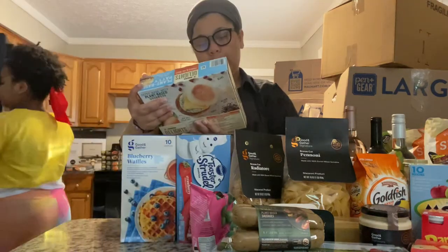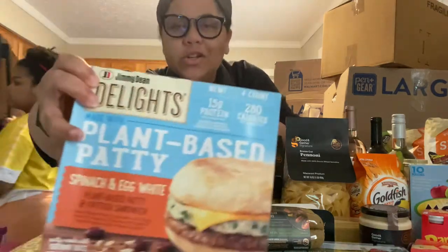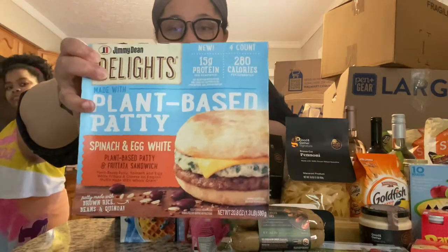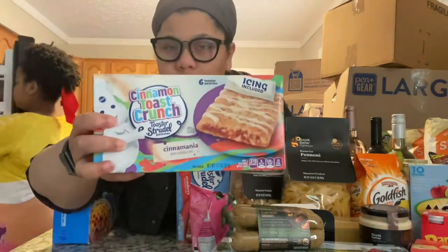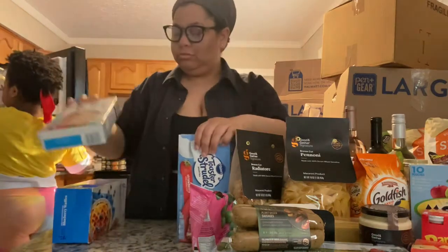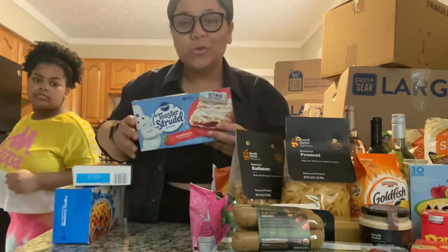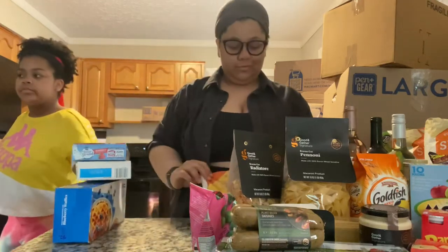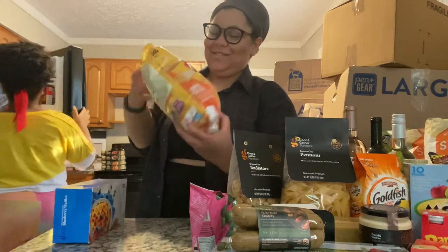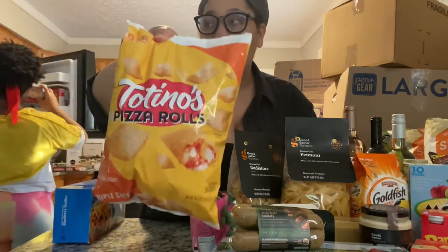Our plant-based spinach and egg white frittata sandwich — that might be good. Good old blueberry waffles. Got cinnamon toast crunch toaster strudel and strawberry toaster strudel. Sarah could live off toaster strudel. And pizza rolls — we got the big boy of the cheese pizza rolls.